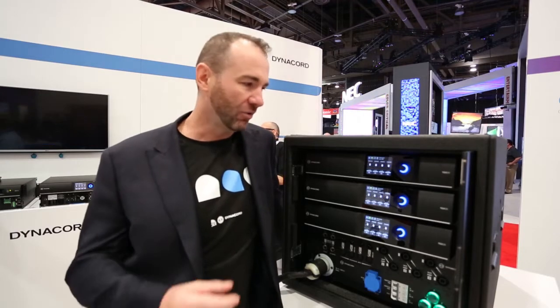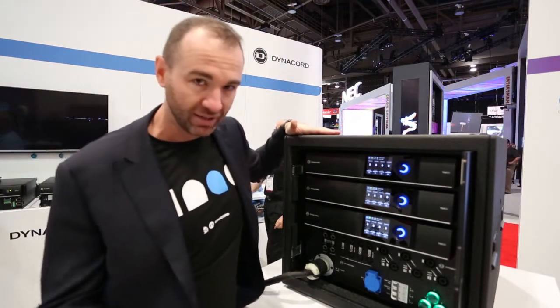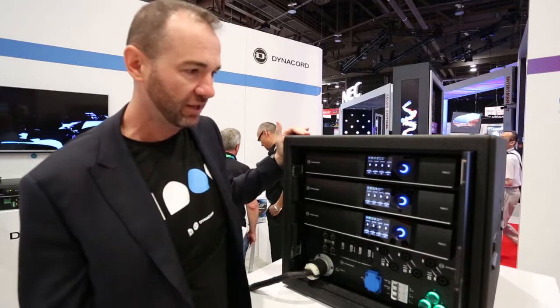They are truly robust in their power handling and they come in a form factor which is our TGX rack solution system — a rack solution that is very innovative.